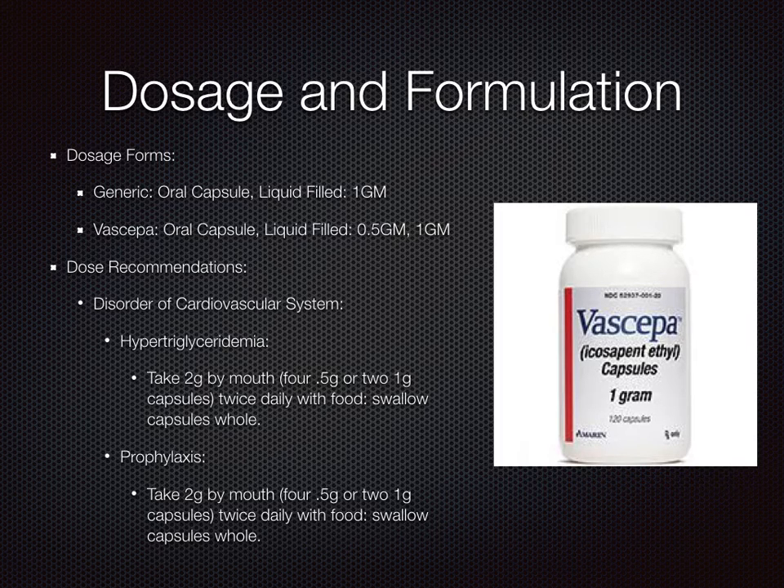Dose recommendations. For hypertriglyceridemia, take 2 grams by mouth, which is 4 grams total, or 2 of the 1 gram capsules, twice daily with food. Make sure to swallow capsules whole. For prophylaxis, take 2 grams by mouth, or 2 of the 1 gram capsules, twice daily with food. Make sure to swallow capsules whole.